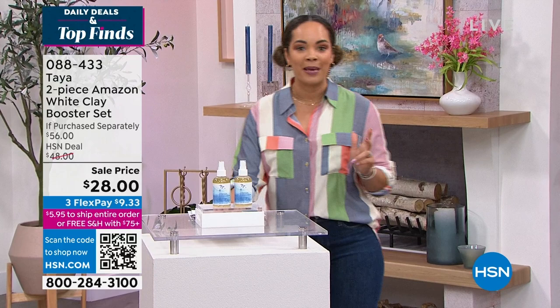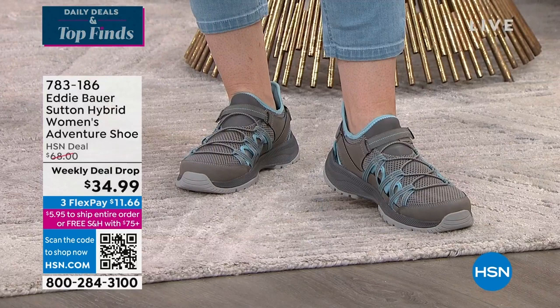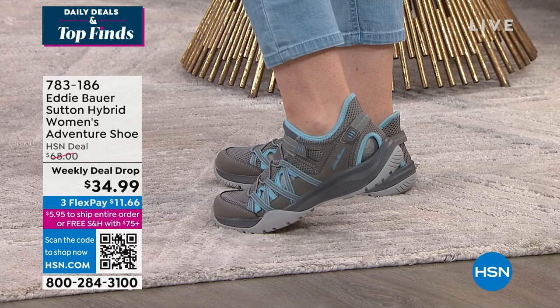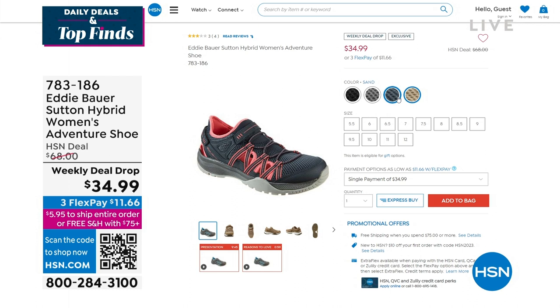Also coming up, one of our weekly deal drops here at HSN. We launch seven to nine items every week and give you the best value. Our HSN deal price is $68, but at our weekly deal price, $34.99. Eddie Bauer — they're known for the adventures they come along with us in life. This is a nice hybrid of an adventure shoe and a sneaker, with cool sizes and colors, half sizes available up to whole size 10, 11, and 12.